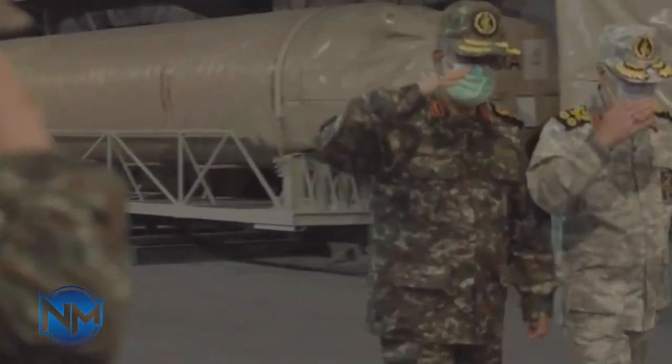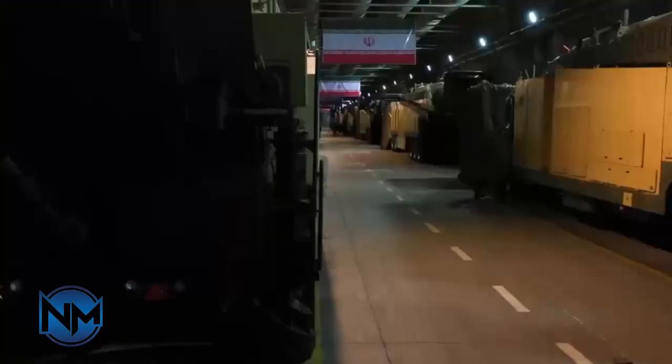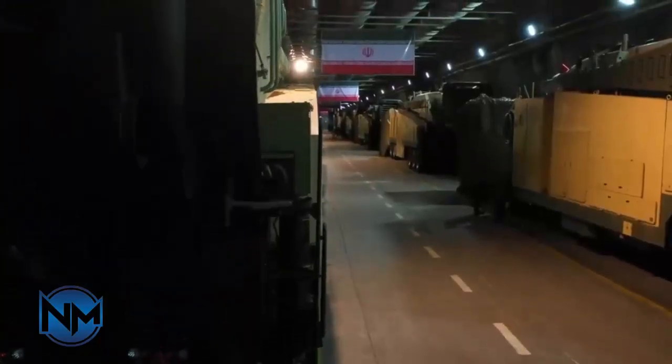The second stage uses thrust vectoring technology. It basically allows FATA to change the direction of its engine thrust, making it more maneuverable both in the atmosphere and in outer space.